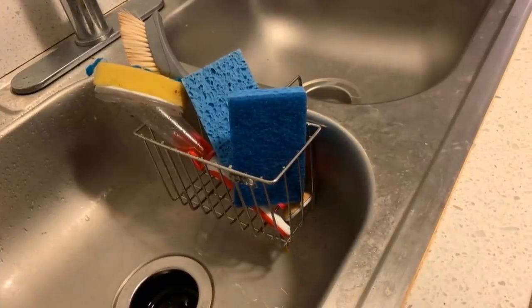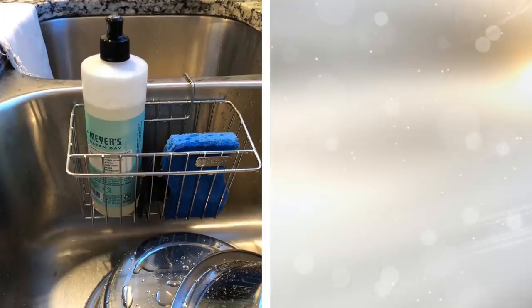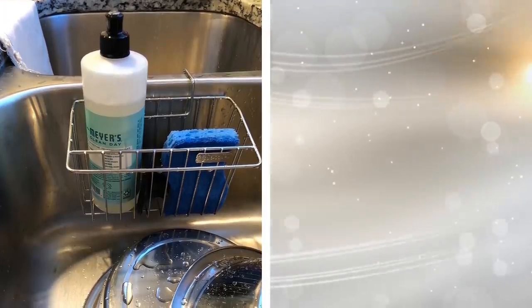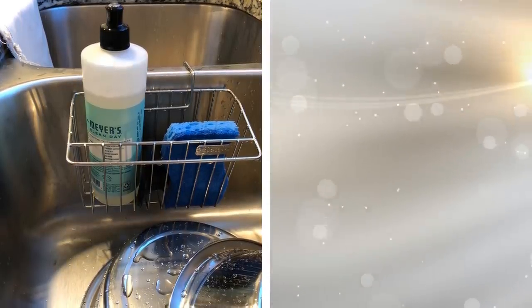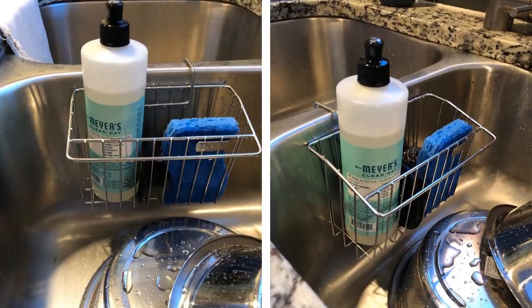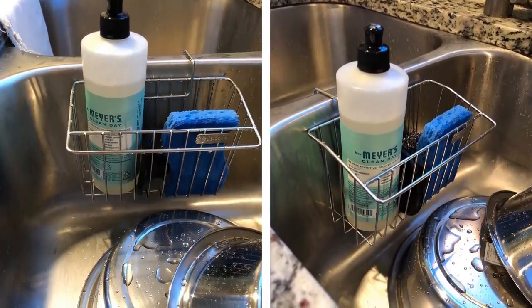11. Another great idea that you may not have thought of is a mounted sink caddy. By putting it above your kitchen sink, you can store all of your cleaning supplies needed after a large, delicious meal. Have your soap, sponges, and more right at the tip of your hands while leaving room on the actual sink for more.